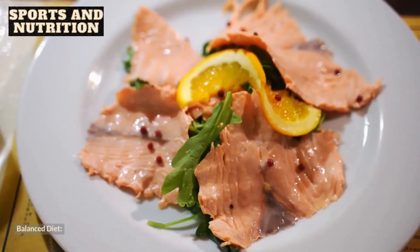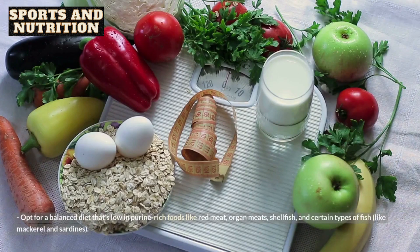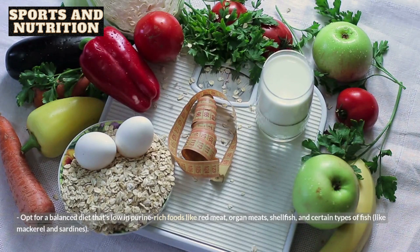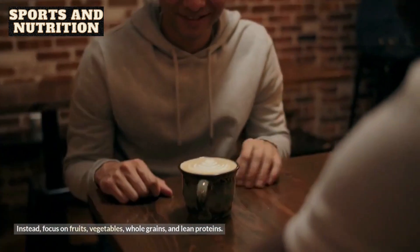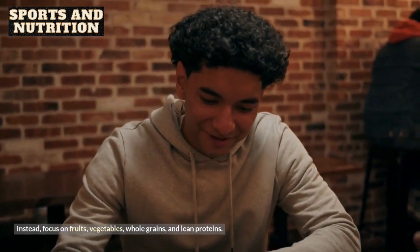2. Balanced diet. Opt for a balanced diet that's low in purine-rich foods like red meat, organ meats, shellfish, and certain types of fish like mackerel and sardines. Instead, focus on fruits, vegetables, whole grains, and lean proteins.